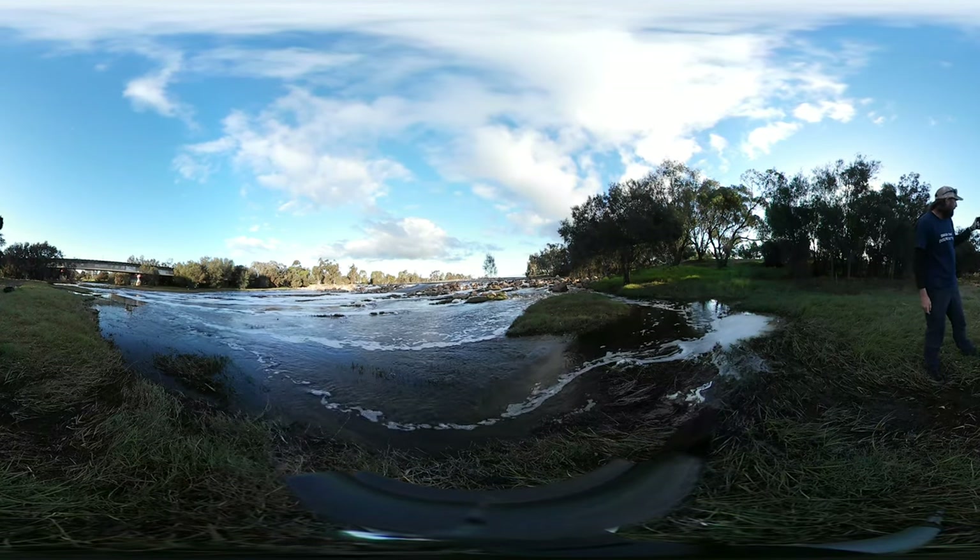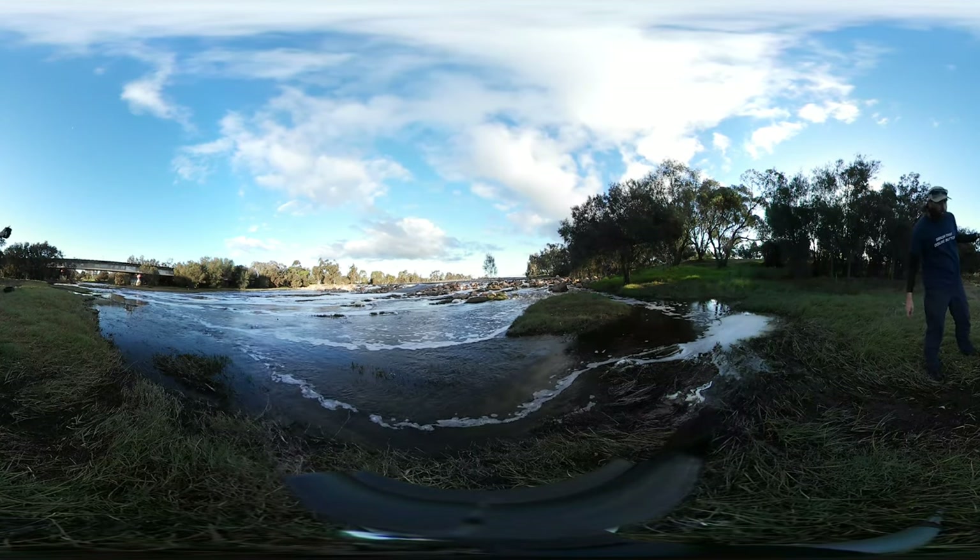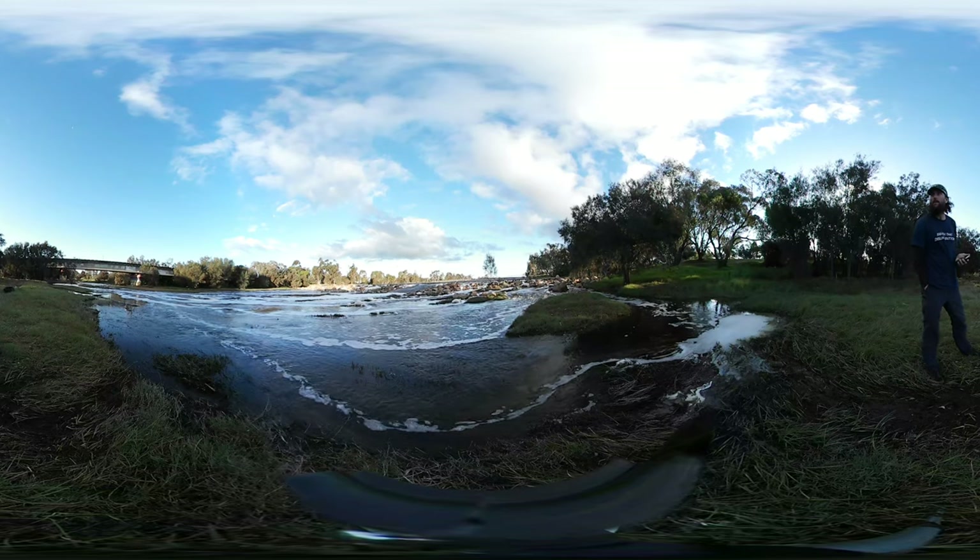And then we get down below the railway bridge, which is where the Mothblok River joins the flow.